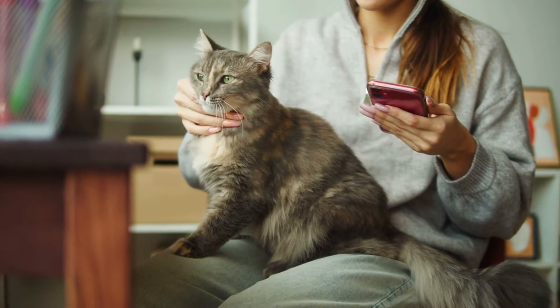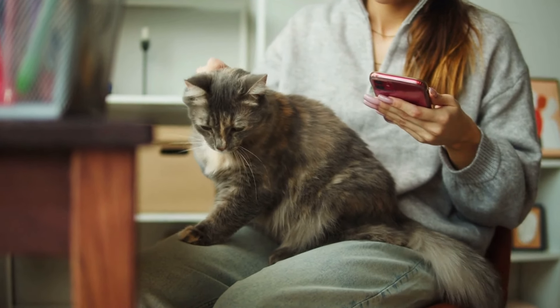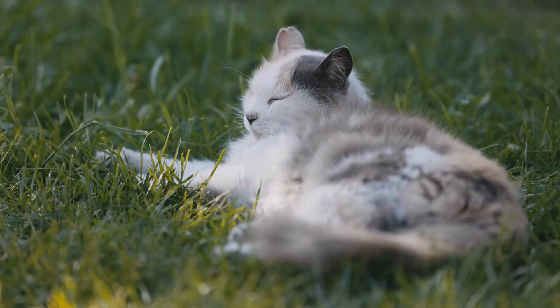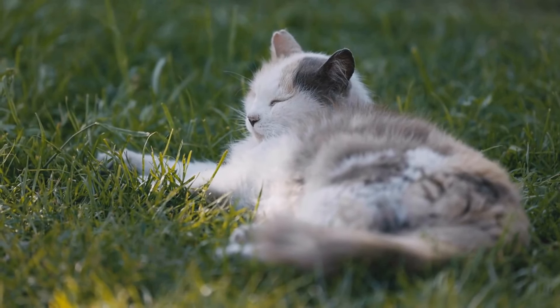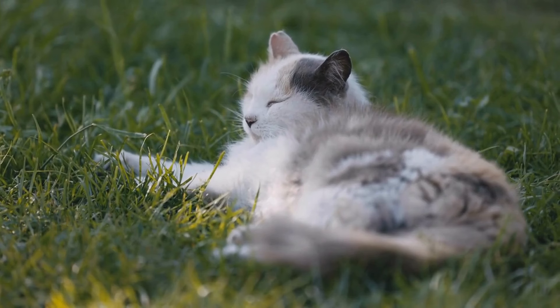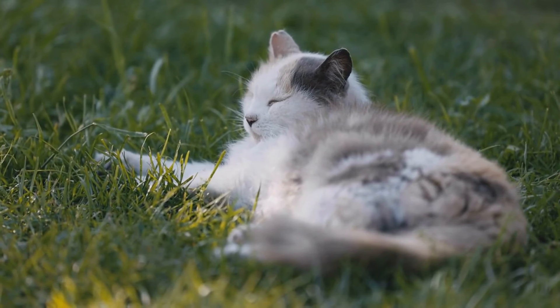Understanding these behaviors can deepen the bond you share with your cat, as you learn to respect their quirks and communicate more effectively. Remember, each cat is unique, so these interpretations might not be one-size-fits-all, but they can provide a good starting point for understanding your feline friend's actions.